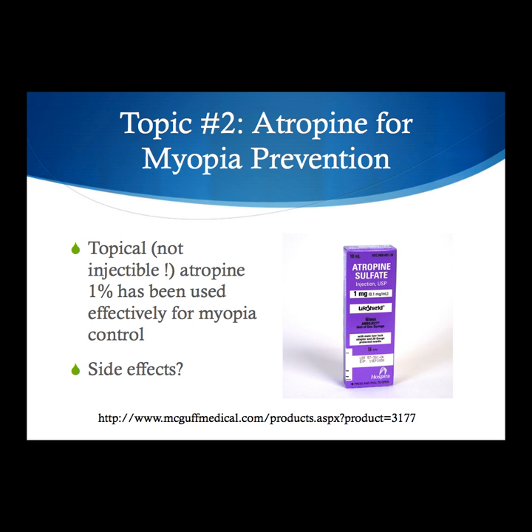Now moving to atropine — just a note: this is the injectable atropine used for nerve gas attacks on soldiers at war, not the atropine we're talking about. We're talking about the drop — topical 1% atropine sulfate ophthalmic solution. We've been using it in amblyopia treatment studies as a liquid patch, for atropine penalization of the sound eye in amblyopia. But it's also used in both eyes, in the absence of amblyopia, for early onset myopia.